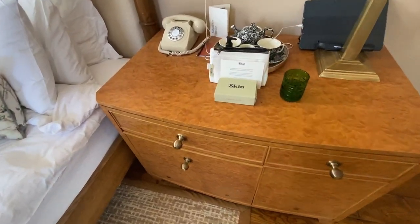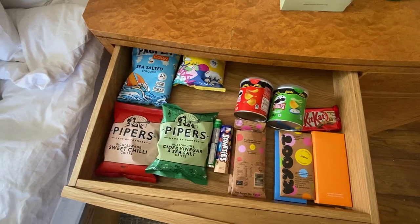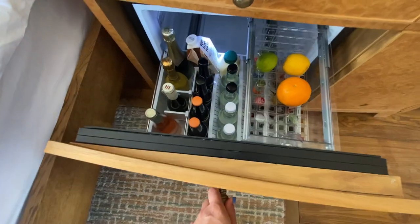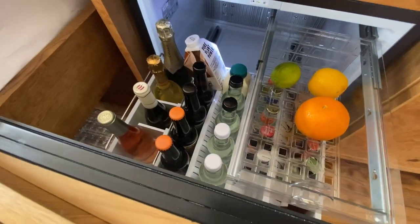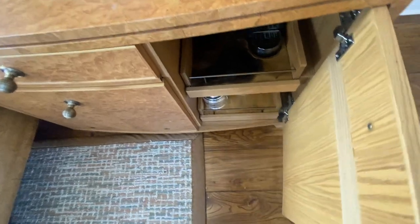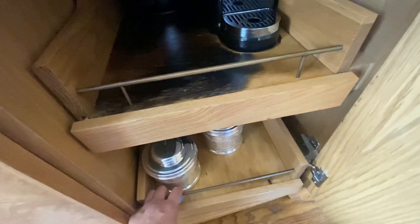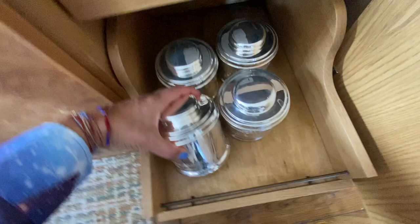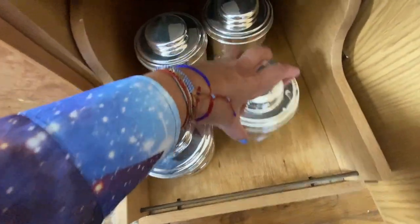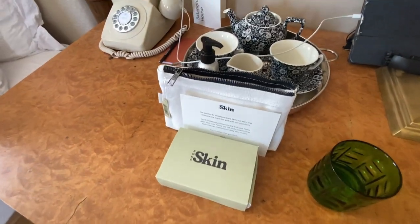First up, we've got this beautiful wooden table cabinet here — that's the snacks and goodies, which all look very yummy. There are designer chocolates and designer crisps. And then this is the fridge, and they even give you fruit and a cocktail making kit, and also milk for the tea and coffee. Then we've got the coffee making machine and the kettle, and coffee pods and tea, plus sugar and little bits and bobs. Beautiful ceramic cups too.